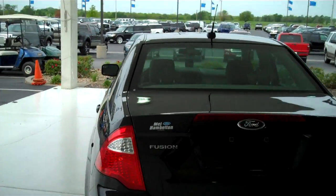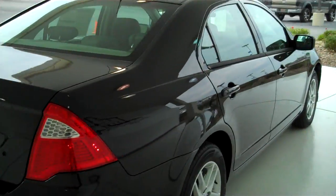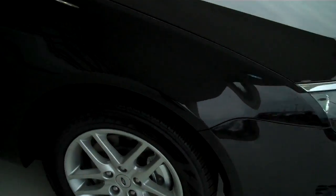You can see this vehicle in all of our inventory at mhford.com, or come out and see us in person at the big corner of 119th and Kellogg. Mel Hamilton Ford — we'll be looking for you.